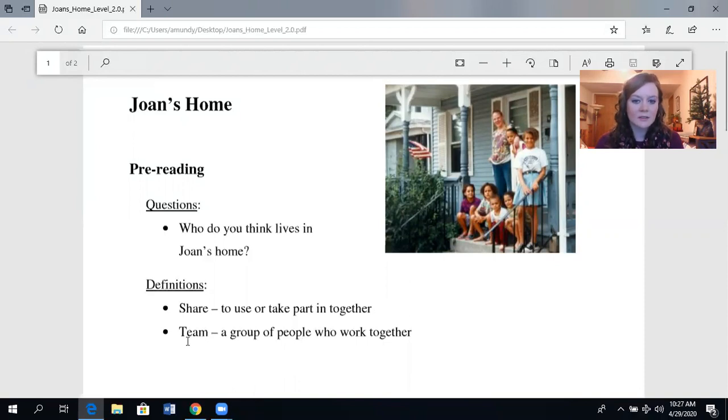Team. A group of people who work together. In this picture, we might say this family is a team — they work together in their home. Maybe they cook dinner together, they clean the house together, they talk together. They are a team of people.